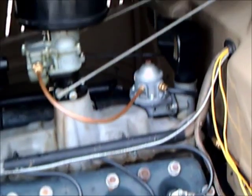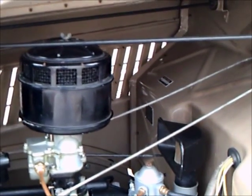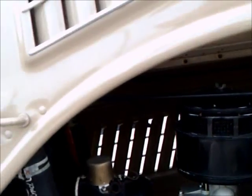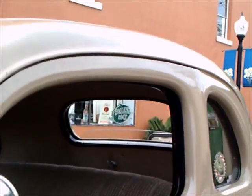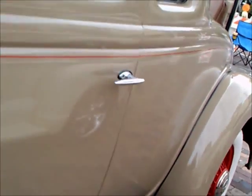Here we have the famous flathead V8. As you see, the hood goes up on either side, and there's one windshield wiper.